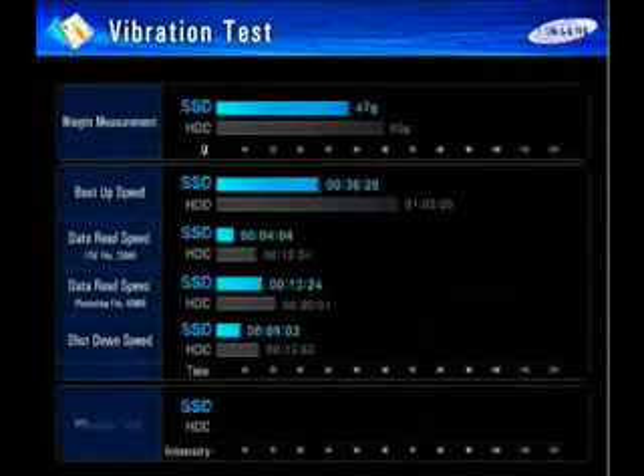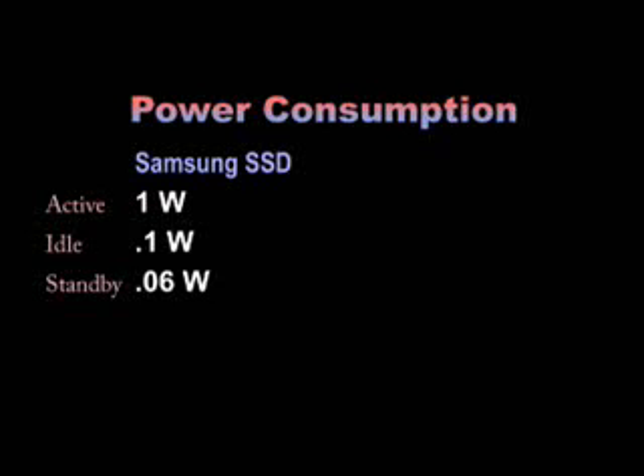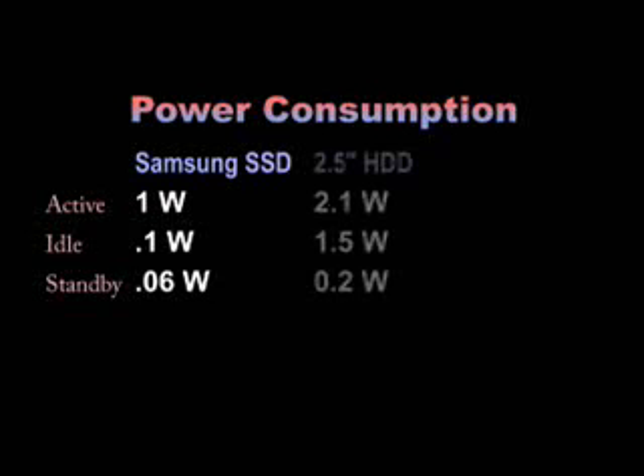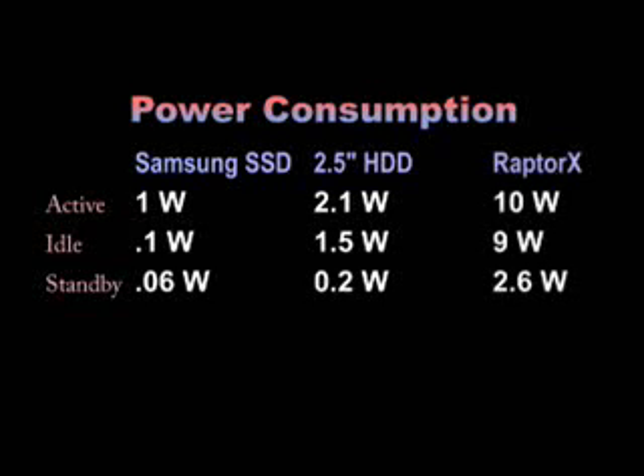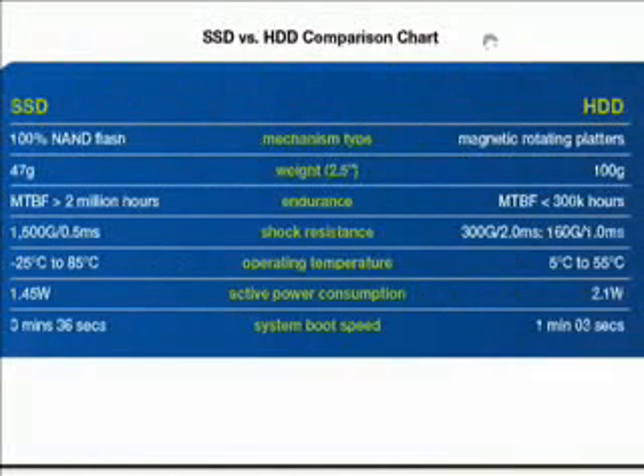Power-wise, the Samsung SSD uses one watt when active, one tenth of a watt when idle, and one twentieth of a watt when in standby. Even a power-efficient 5400 RPM laptop drive uses about 2.1 watts in operation, 1.5 watts at idle, and 0.2 watts in standby. Our tests showed that the SSD would add between 15 to 30 minutes of operation to a notebook under typical usage conditions. As a further note, the desktop Raptor X uses 10 watts while active, 9 watts at idle, and 2.6 watts on standby.